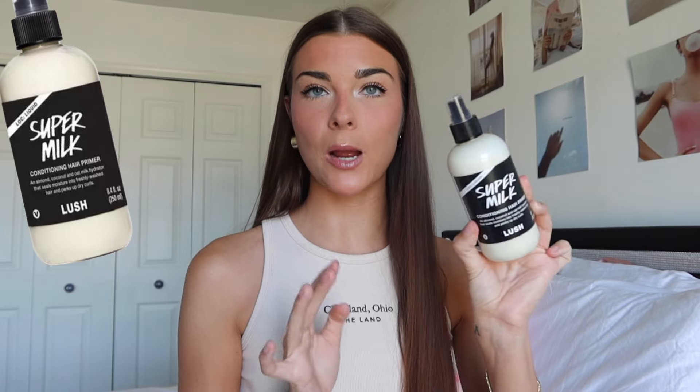This is my newest obsession — it's a Super Milk Conditioning Hair Primer from Lush. The scent is so amazing, it has a strong lemon scent. It says it's an almond coconut oat milk hydrator that seals moisture into freshly washed hair and perks up dry curls. Sometimes the spray is a little concentrated into one area, so I'll spray it on my hands and rub it in. I also use it the next day to freshen up my hair if I'm throwing it in a sleek bun or a braid.